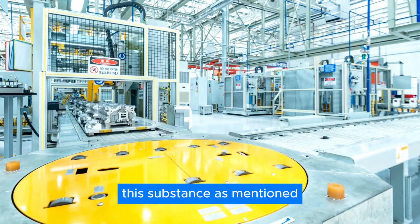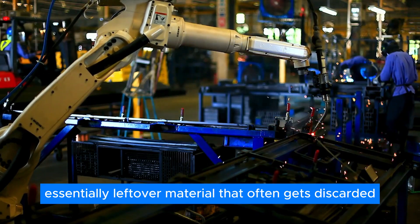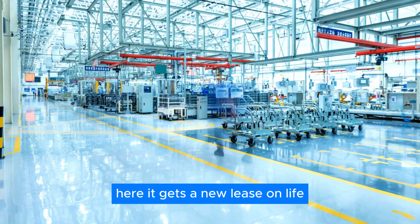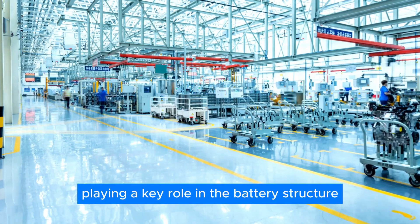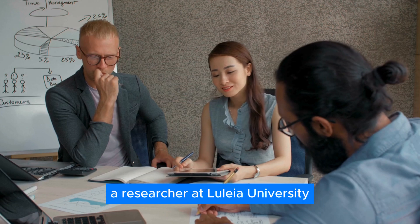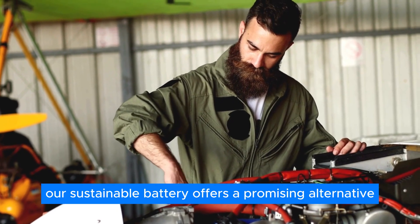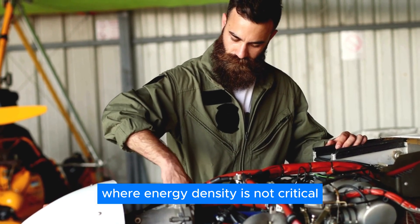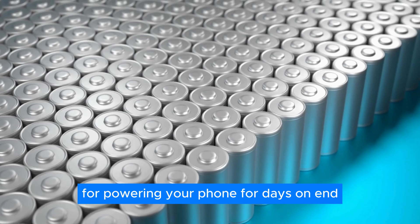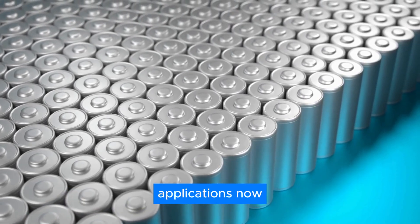Lignin is actually a by-product of the paper industry — essentially leftover material that often gets discarded. Here it gets a new lease on life, playing a key role in the battery structure. According to Zayden Kahn, a researcher at Lulea University involved in the project, their sustainable battery offers a promising alternative where energy density is not critical. This means the new battery might not be perfect for powering your phone for days on end, but it holds immense potential for specific applications.